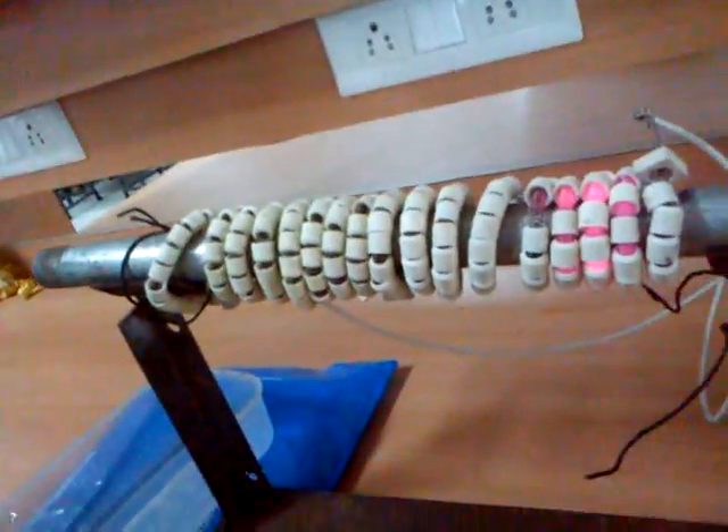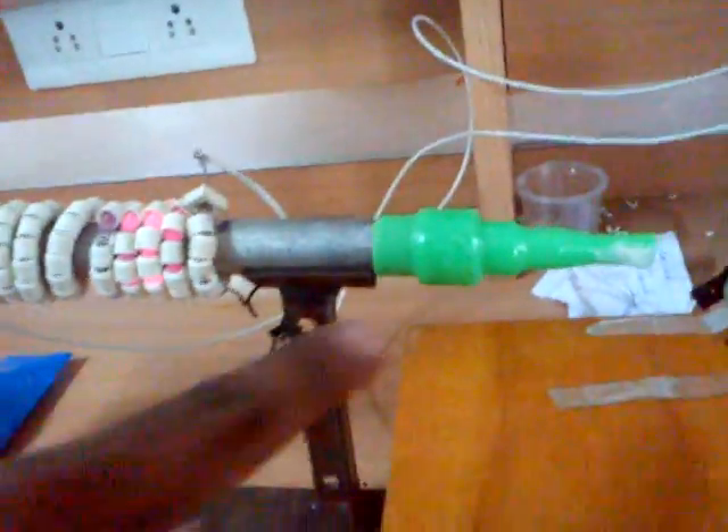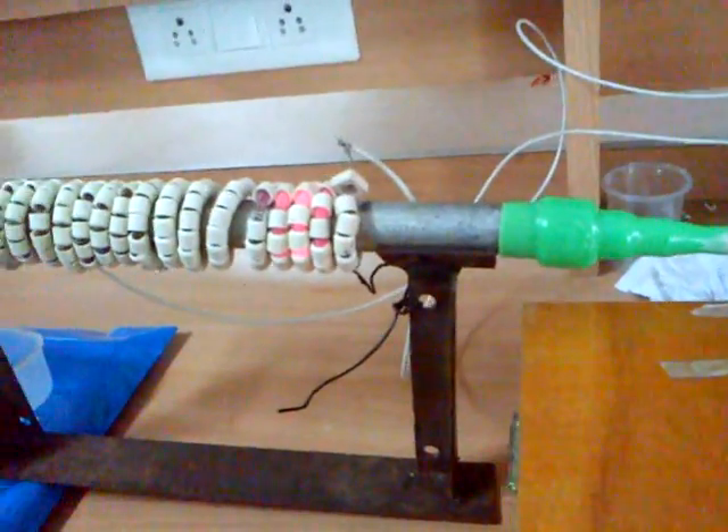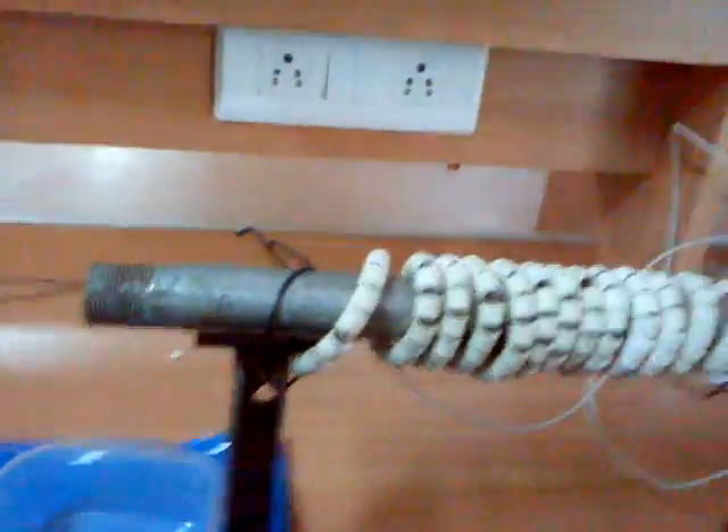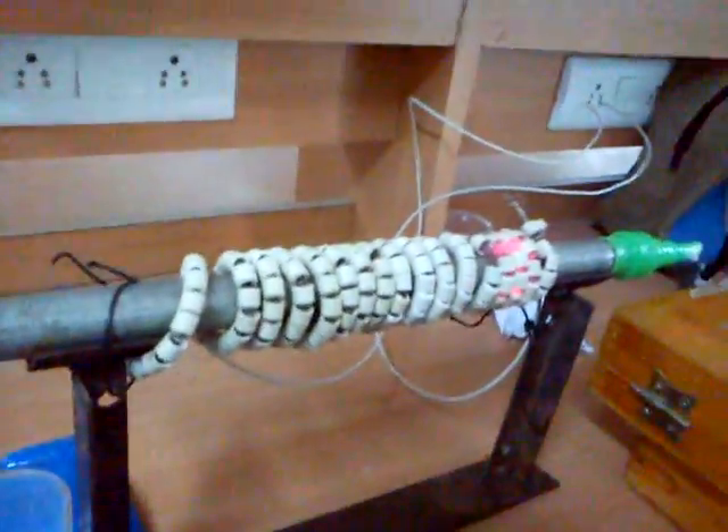We will take a long pipe and we will wind a heating coil on it. We use a pipe for the outlet of steam and it has a nozzle. The heating coil is heated by this solar panel using sunlight.